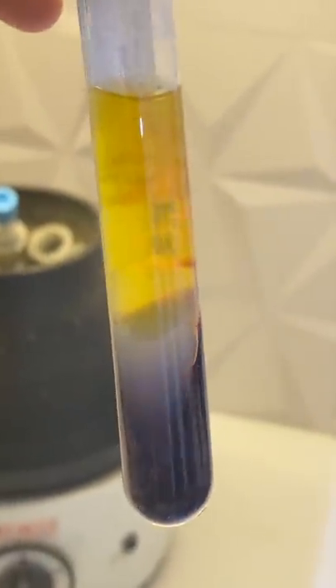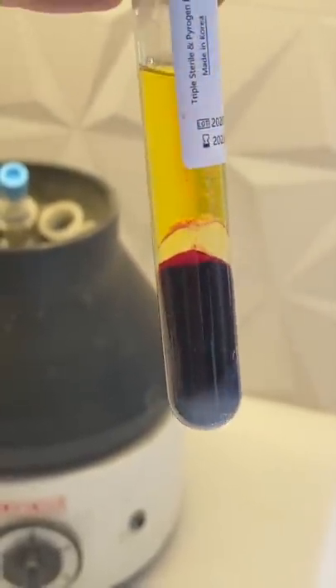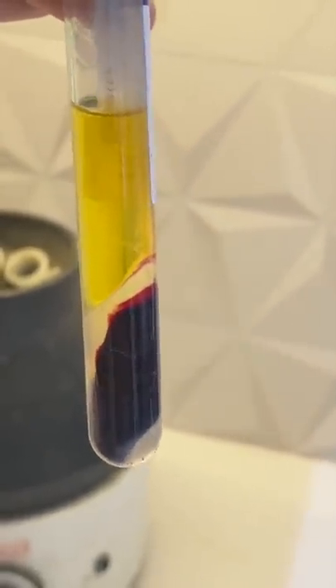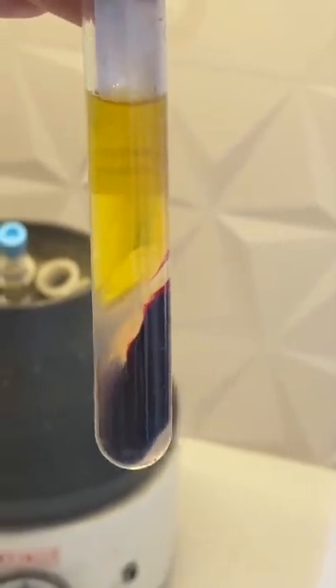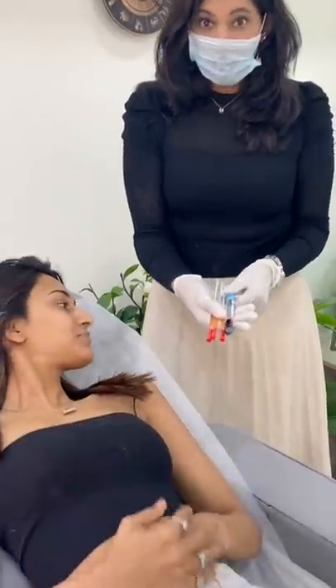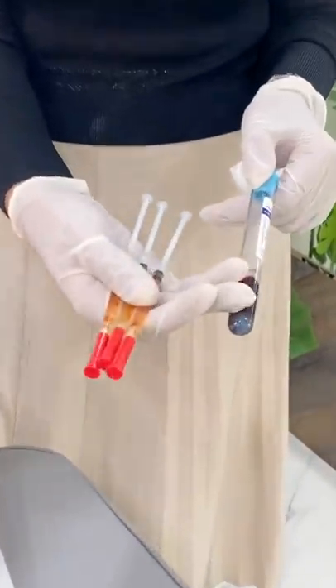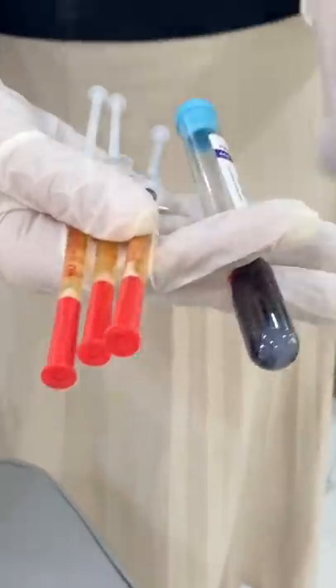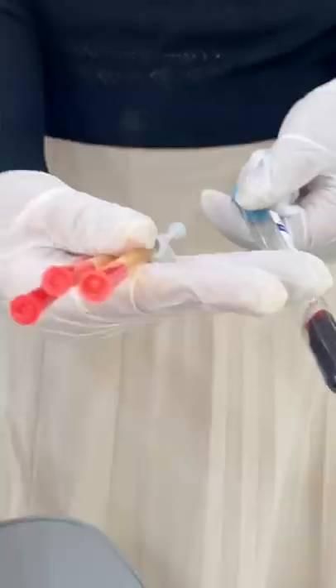The RBCs have been spun out because we don't want the blood — now all the platelets are collected here. This is the platelet-poor plasma and platelet-rich plasma. We will be taking and injecting the platelet-rich portion. The white part is the gel which is separating — these are special PRP tubes. So this is what we got from your blood: we separated out the RBCs which we don't need, and this platelet-rich plasma is what we will be injecting.